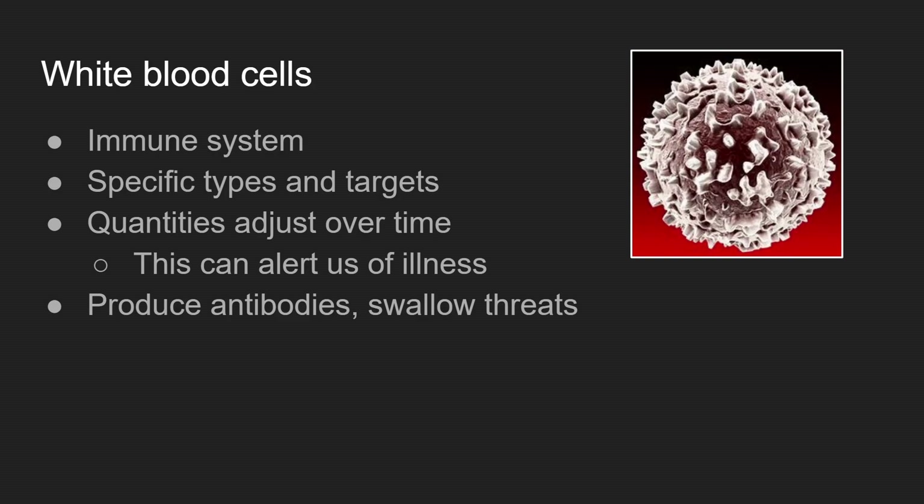White blood cells protect us by producing antibodies, which help destroy the bacteria or threat, or they can envelop the threat and essentially stop it from affecting our body too much. These are produced, just like red blood cells, from stem cells. And just like red blood cells, they have a nucleus and gain energy from the bloodstream by absorbing glucose or other materials — so somewhat similar to red blood cells.